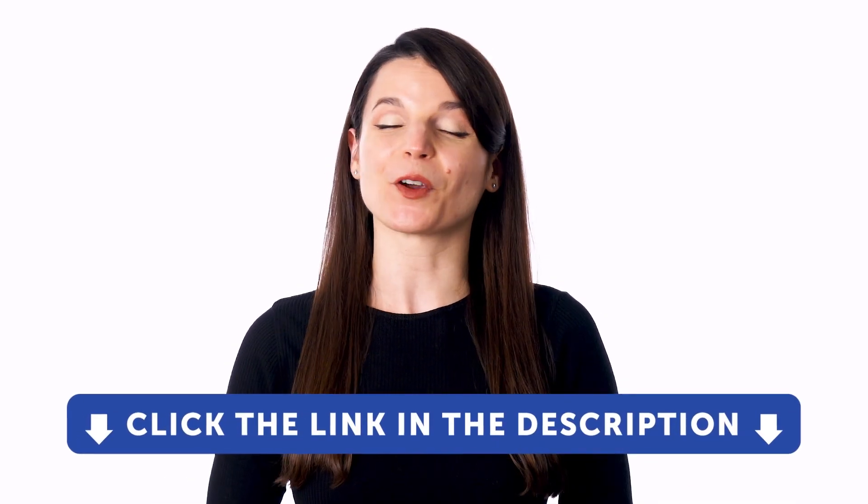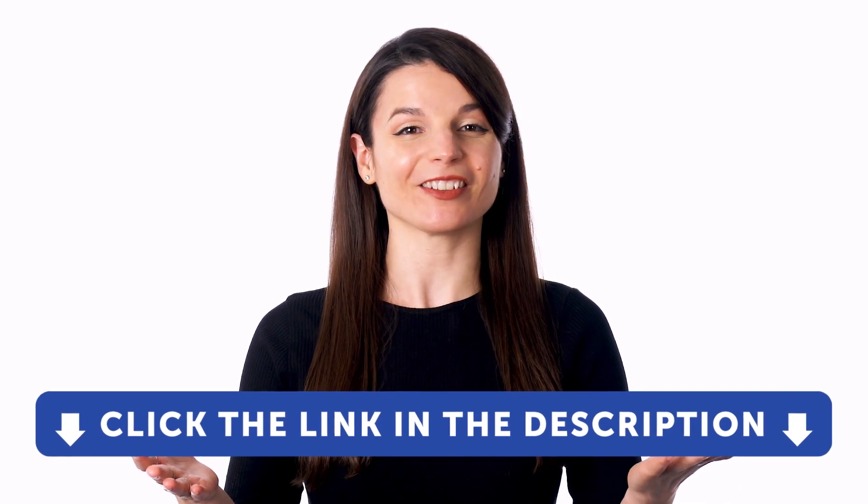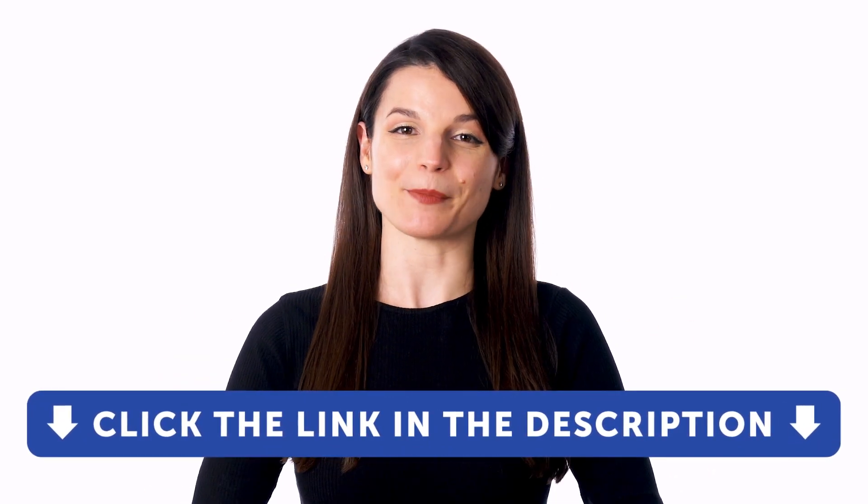So if you want to learn the language and get access to these learning tools and our learning system, sign up for a free lifetime account right now. Just click the link in the description to get your free lifetime account.